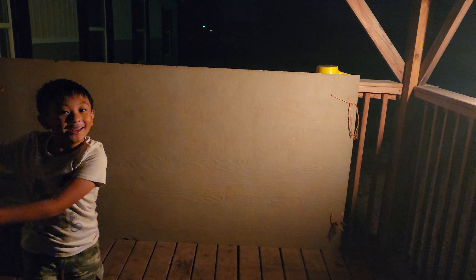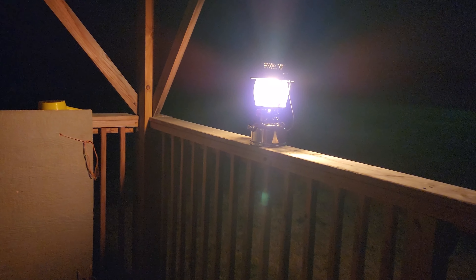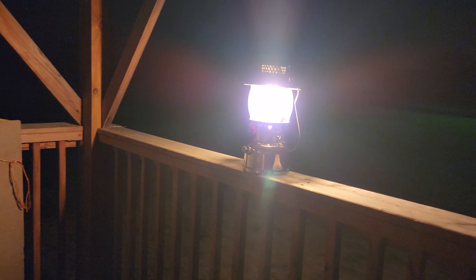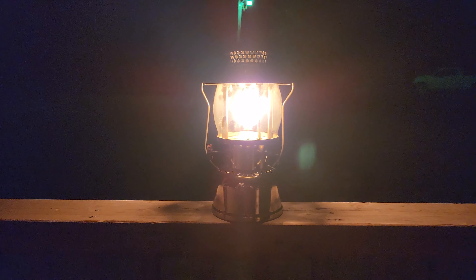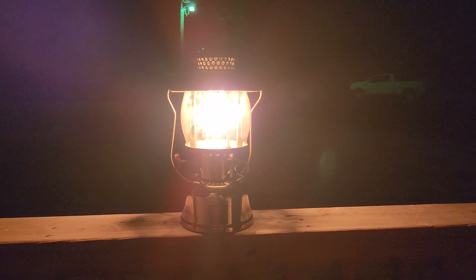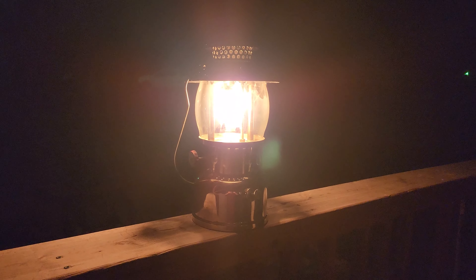Kevin, you like it? Yeah? How was it? It was good. It was beautiful, huh? Look at how bright it gets. We went to the movie theater. We went to the movie theater, right? This is one of the most beautiful models. We went to Black Adam.